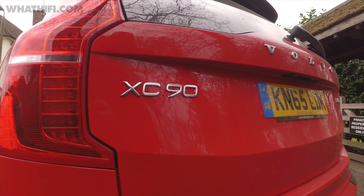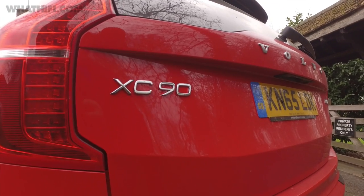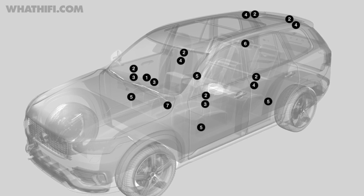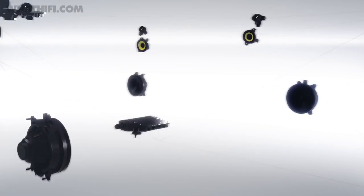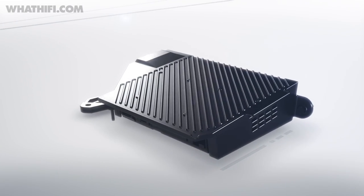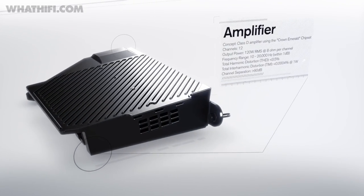The standard sound system available with the XC90 is a 10-speaker, 330-watt setup. The premium system with the Bowers & Wilkins speakers ups the ante considerably — in here you've got 19 speakers and a 12-channel, 1400-watt amp courtesy of Harman.